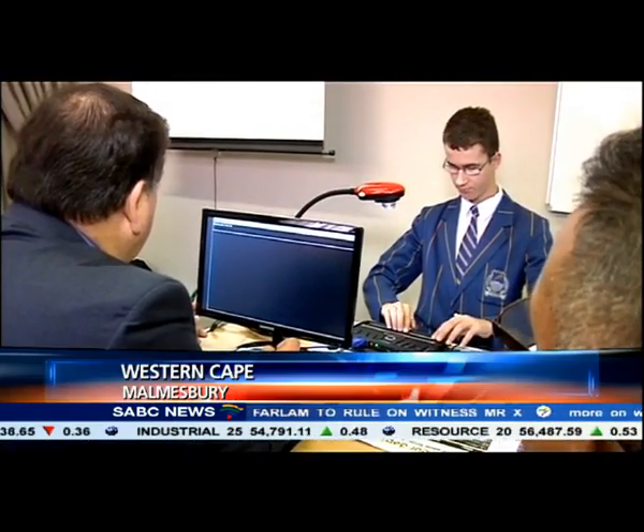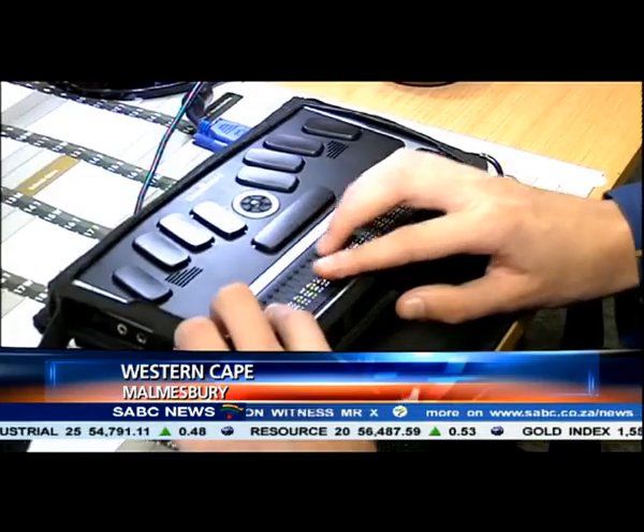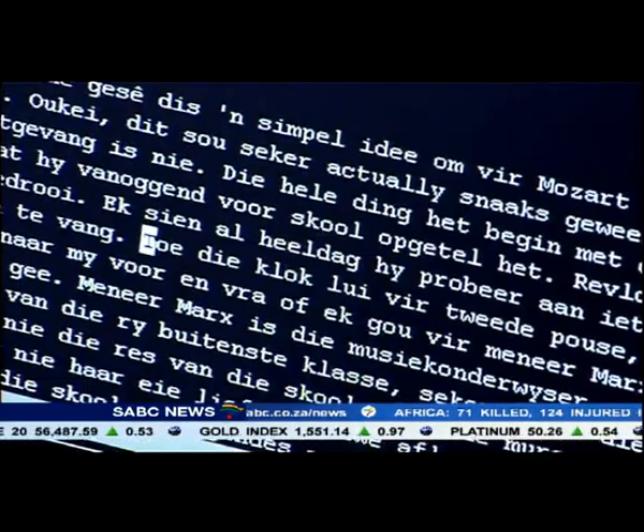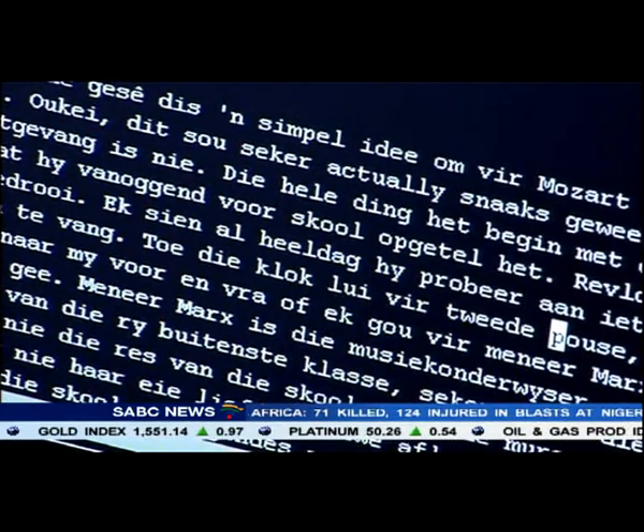A ground-breaking intervention allows blind pupils to function in a normal school environment. An electromechanical display raises the dots, making it possible for pupils to read electronic text.